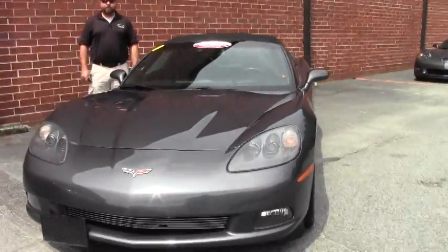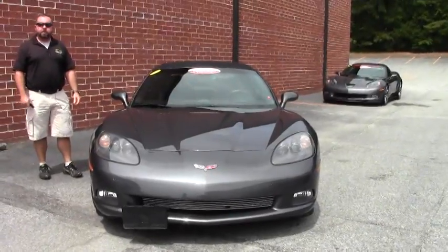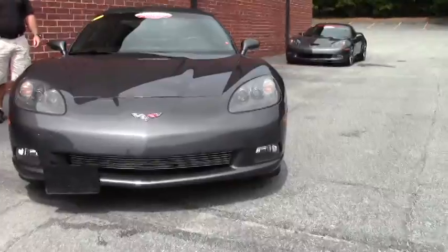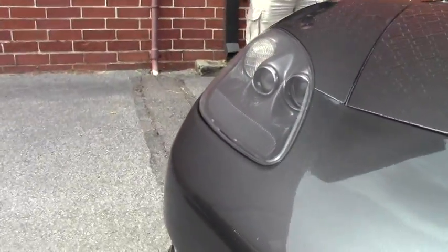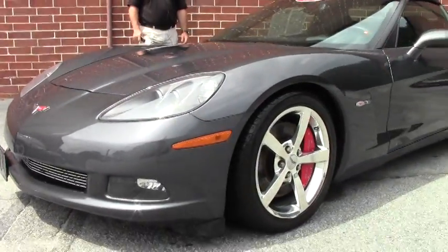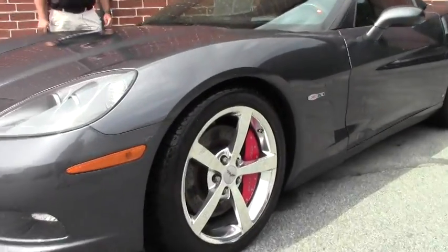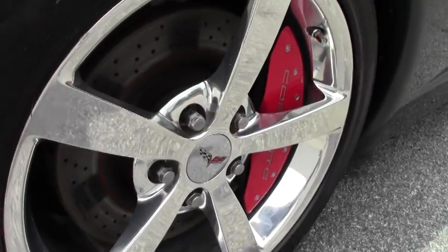2009 Z51, 3LT car, navigation, dual heated seats, power telescopic steering wheel, chrome Gumby style wheels. This car's got a set of Michelin tires on it, and dual mode exhaust, so it's producing 436 horsepower. It's a 2009 automatic transmission, six-speed paddle shift, and only 38,000 miles on this car.